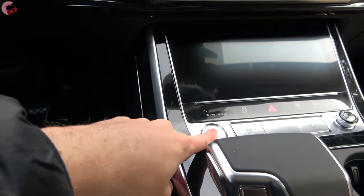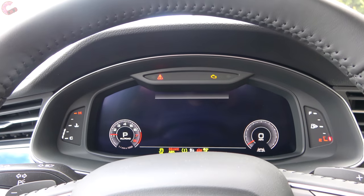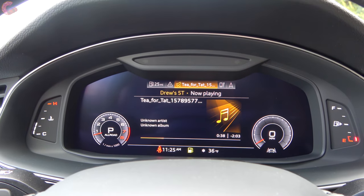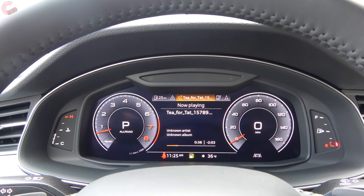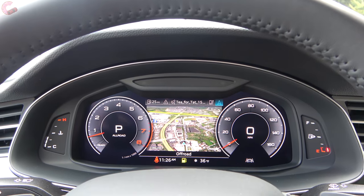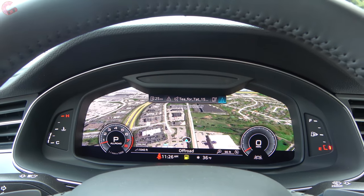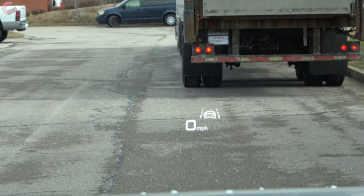To start off the Q7, you have a push-button start. What you're looking at here is Audi's signature virtual cockpit system, which in the 2020 Q7 has been upgraded to version 2.0 — slightly different animations, a little bit snappier performance, and it is now included even on the base premium model, which previously did without it. You do have the signature features like Google Earth maps. On the prestige trim level, you also get a head-up display.